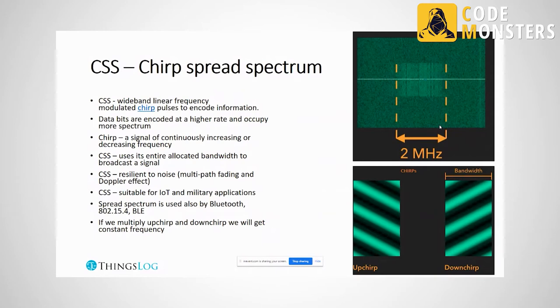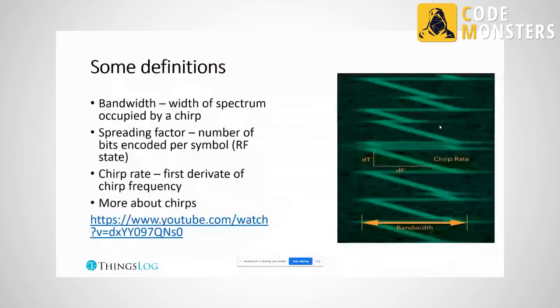Some key definitions: bandwidth is the width of the spectrum occupied by one chirp; the spreading factor is the number of bits encoded per symbol for the RF state; and the chirp rate is the first derivative of the chirp frequency. If you want to learn more about chirps and LoRa at a low level, there is a YouTube video where someone decoded LoRa just by sniffing the air with an SDR radio chip.